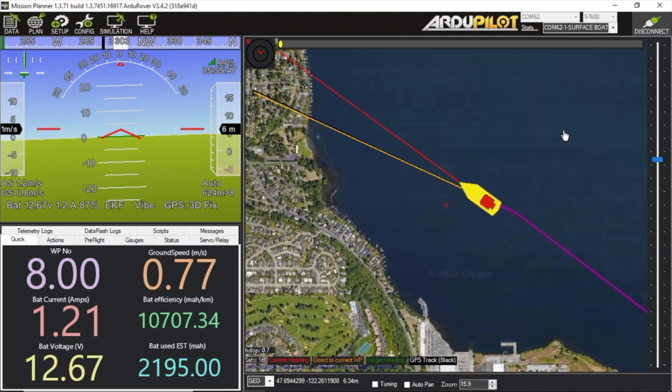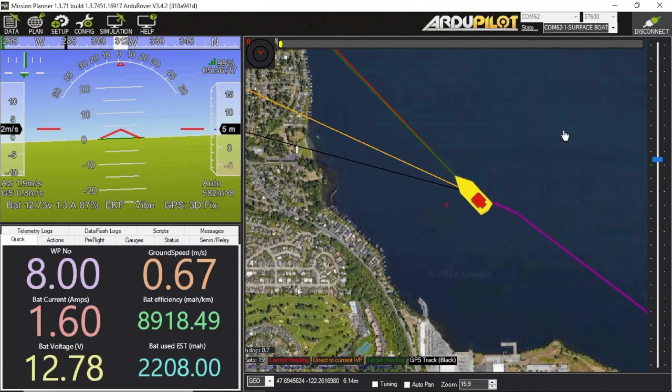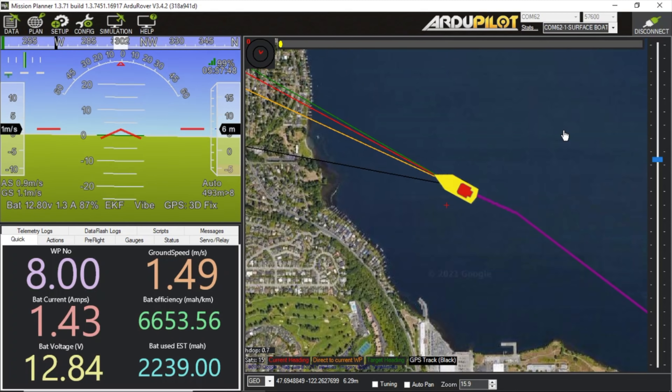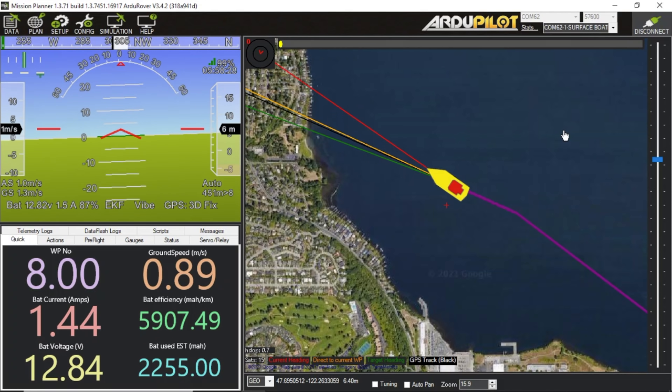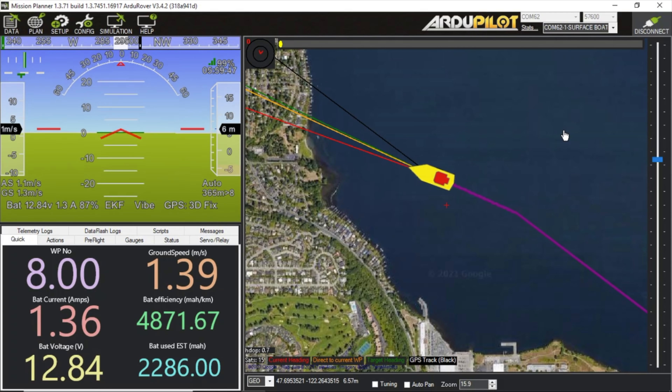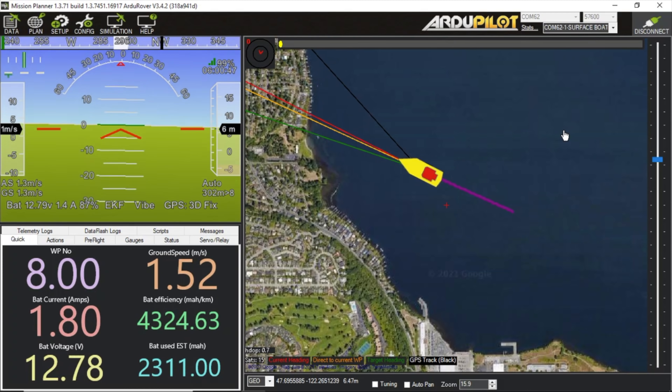We're still doing pretty good on ground speed, about 1.2 meters per second on average. All the air inside the hull is trapped, so as the electronics get warm it heats up, and hopefully that'll heat the batteries up and let the voltage climb a bit.